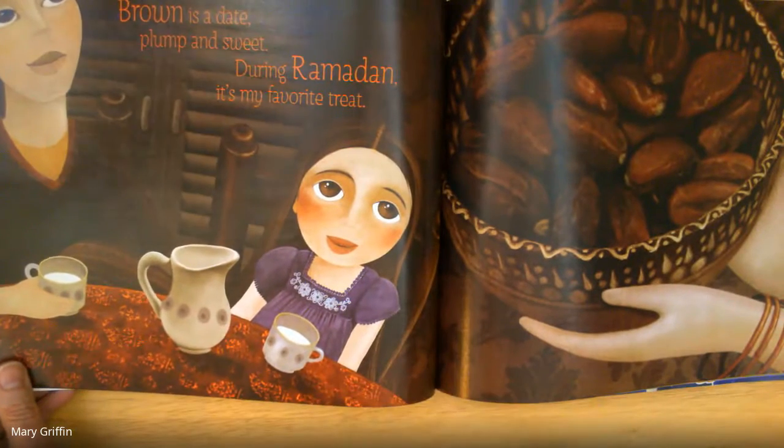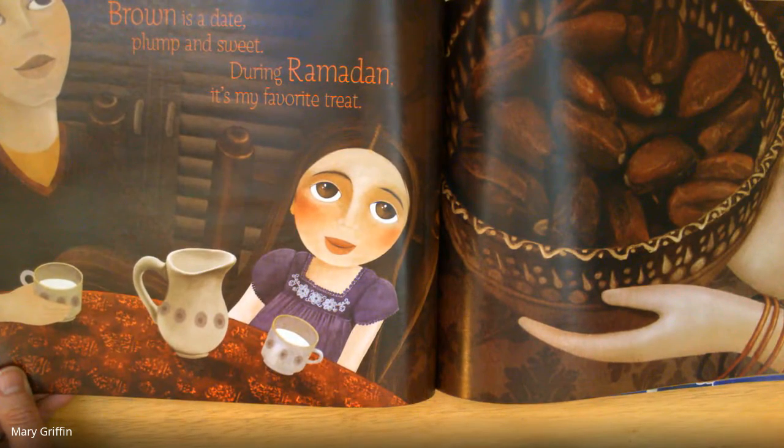Brown is a date, plump and sweet. During Ramadan, it's my favorite treat.